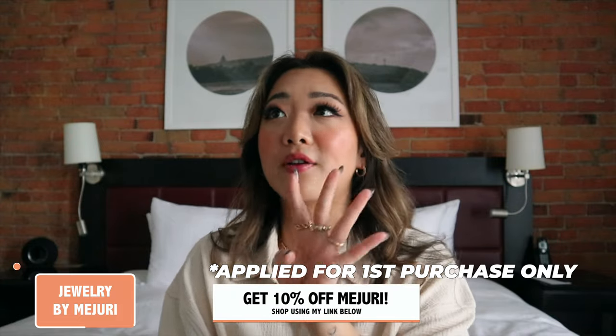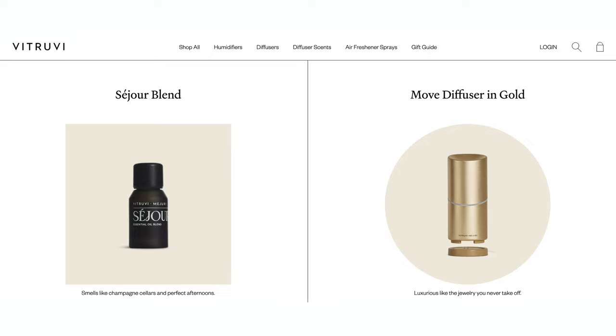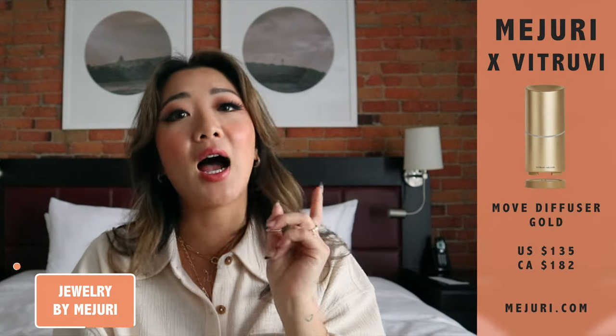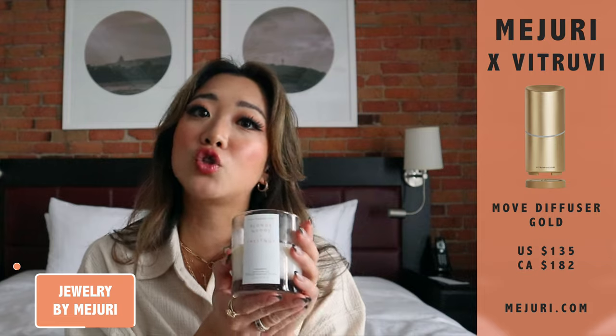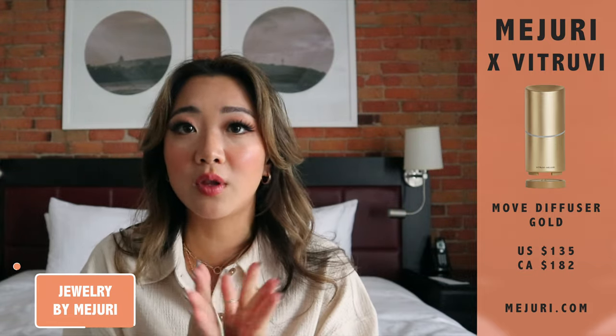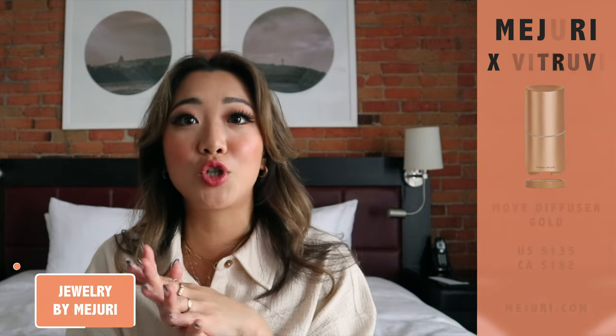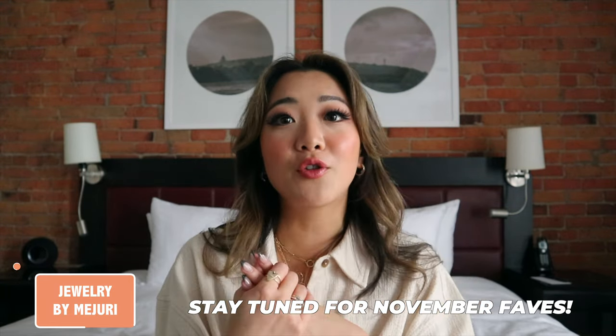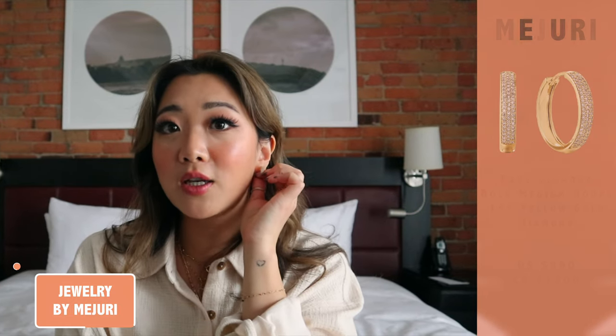Moving on to some of the other usual categories — I have jewelry, beauty, and also a few book recommendations this month. Starting with jewelry, some of my favorite Majuri products this month, I have three. I also had a fourth, which is their collaboration with Vitruvi — they have a diffuser in gold — but I didn't get a chance to use it enough this month, so I'll be pushing it to November. The first Majuri product is the pavé diamond bold hoops in the large size.